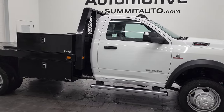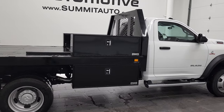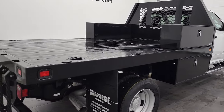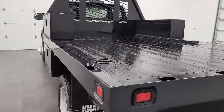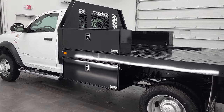Hey, this is Brett and this is a 2022 Ram 5500 regular cab chassis cab, 84-inch cab to axle, Tradesman edition. Stock number 22T29. We are here at Summit Automotive in Fond du Lac, Wisconsin, your new and used heavy-duty truck headquarters.